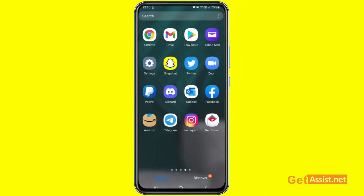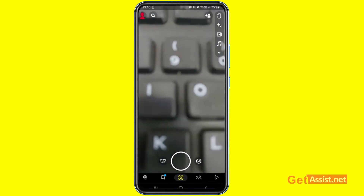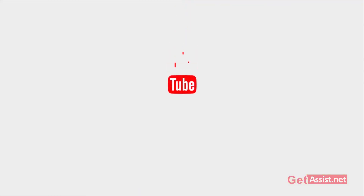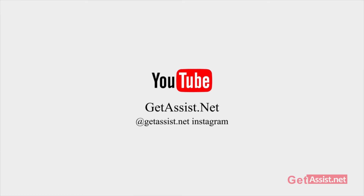Are you getting the Snapchat login error 'Oops, we couldn't find matching credentials'? Then this video is just for you. Hey everyone, welcome back to GetAssist.net, where I make troubleshooting videos and useful tutorials. Now let's begin with today's topic.